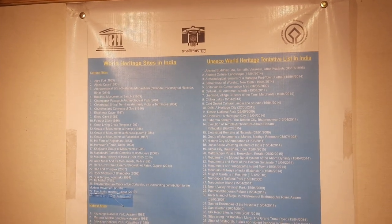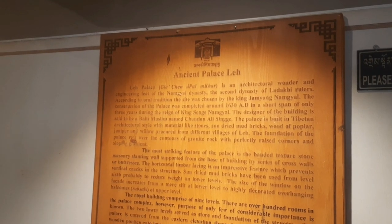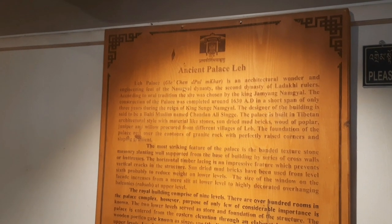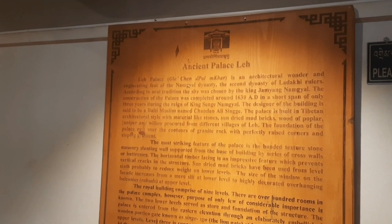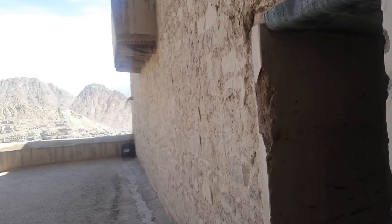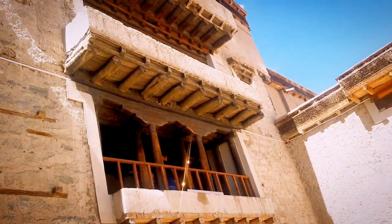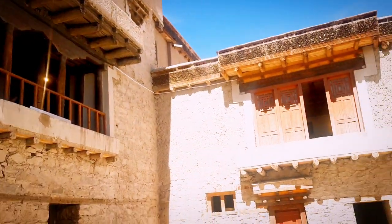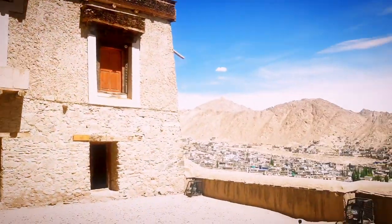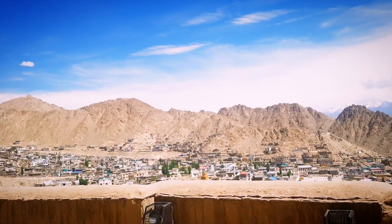The palace is now preserved as part of Ladakh's heritage. Leh Palace was built by King Senjay Namgyal during the 17th century. It is also known as Lachan Palkar Palace. It is a nine-story royal building with massive walls and wooden balconies, showing a good example of medieval Tibetan architecture.